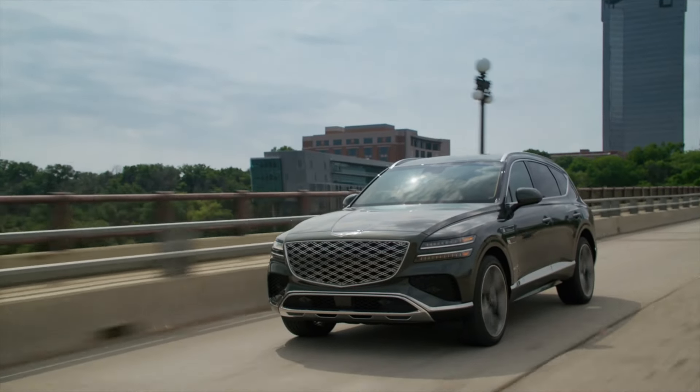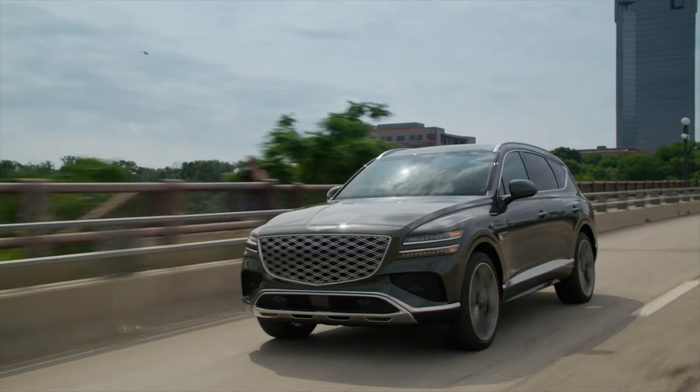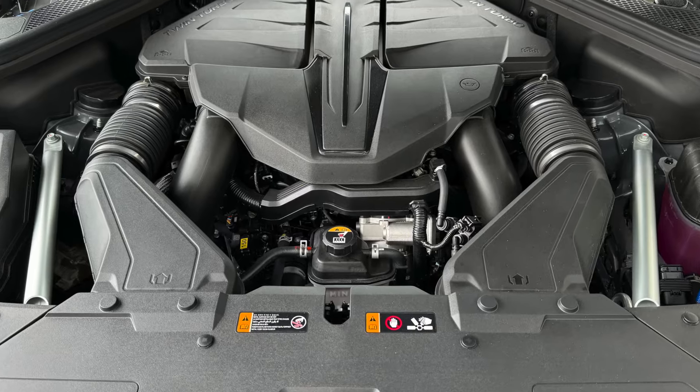This is a 2025 Genesis GV80, an updated version of the original SUV from the Korean premium brand with a new look and some new technology inside, but pretty much the same chassis and powertrain as before.